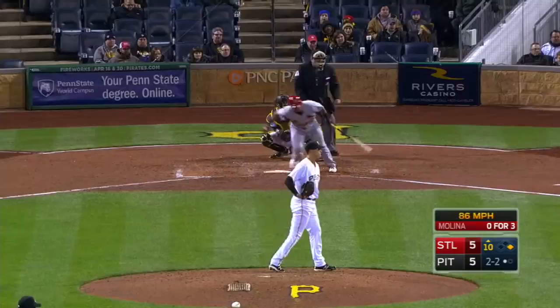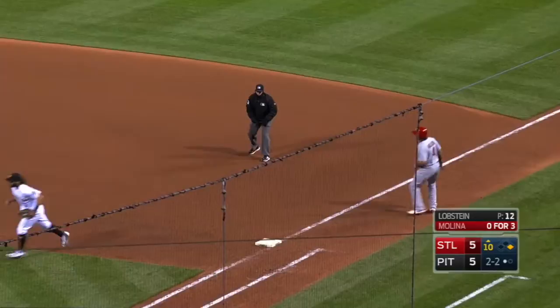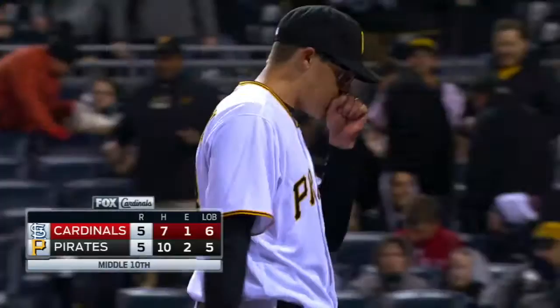Throws to second for one, and first — a double play! Kyle Lobstein in his Pirates debut walks Matt Holliday to start the inning, but ends it by inducing Yadier Molina into the 5-4-3 double play. 2-2 Lobstein, the wind and the pitch — swing and a miss, strikes out Brandon Moss.